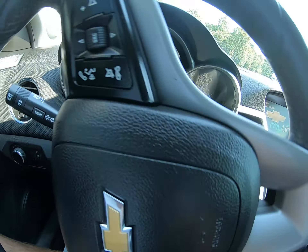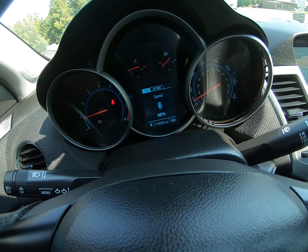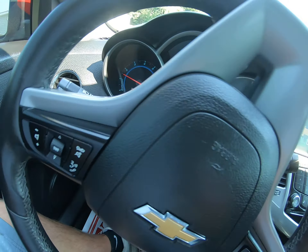Also, sometimes in these videos folks, it makes it look like the dash lights are flickering — they're not. It's just the way the light reflects off the camera.